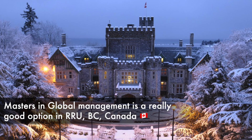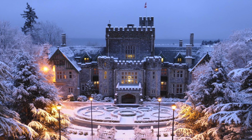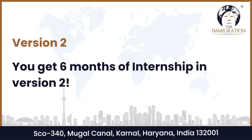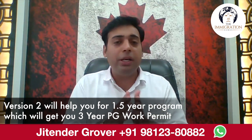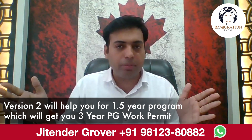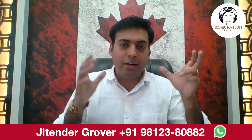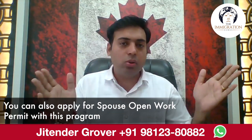Royal Roads University offers the Master of Global Management, which is a really good option if you want to go to British Columbia. It comes in two versions: one is 12 months of coursework only, after which you get your PGWP. The second version includes six months of internship, making it one and a half years total, which gives you three years of PGWP. You don't pay much for the internship period — it's essentially like doing a job for six months. Your total visa period will be around 19 months, which also gives you a buffer to apply for a spouse open work permit.